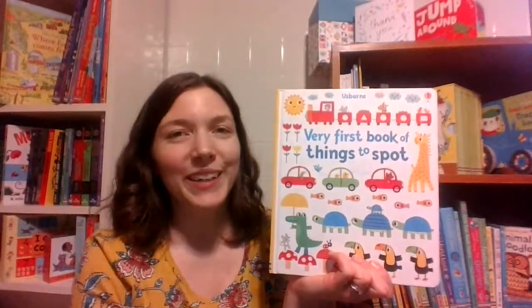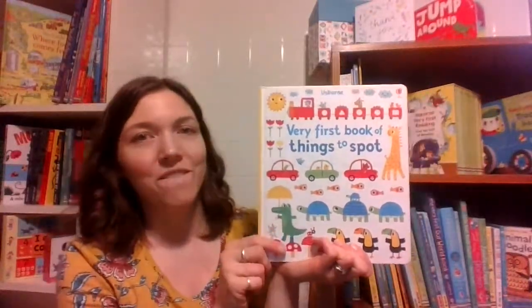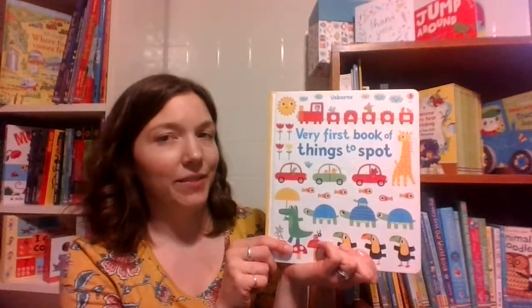Hi there, Emily the UBAM librarian here to tell you about the Usborne Very First Book of Things to Spot. I love, love, love this book. I love this series.